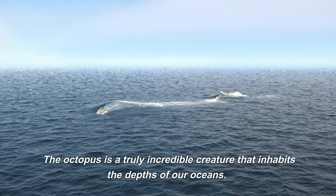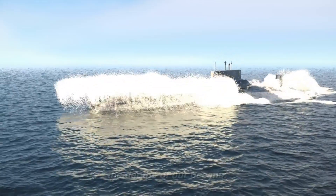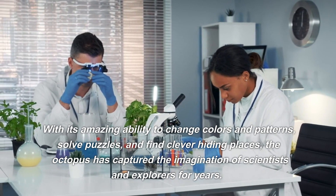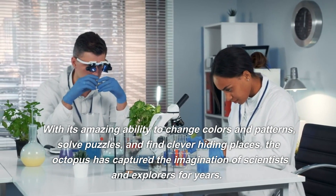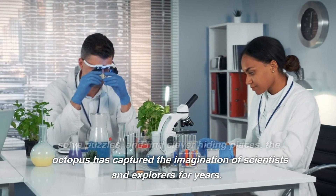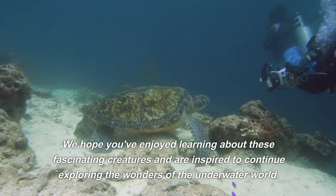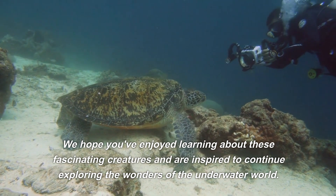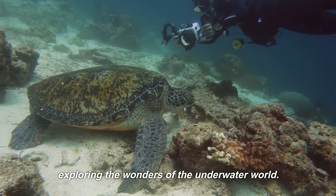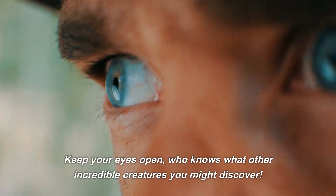The octopus is a truly incredible creature that inhabits the depths of our oceans. With its amazing ability to change colors and patterns, solve puzzles, and find clever hiding places, the octopus has captured the imagination of scientists and explorers for years. We hope you've enjoyed learning about these fascinating creatures and are inspired to continue exploring the wonders of the underwater world. Keep your eyes open — who knows what other incredible creatures you might discover.